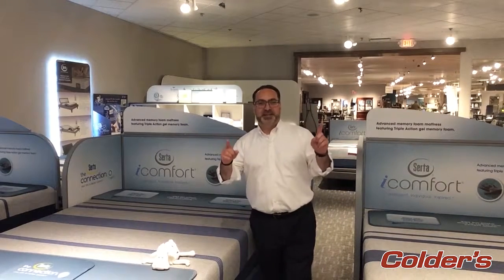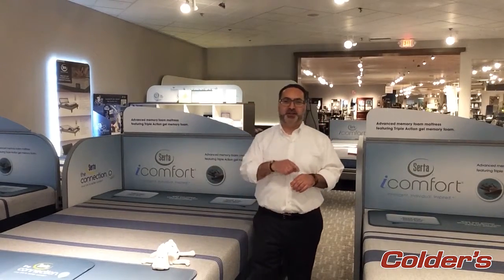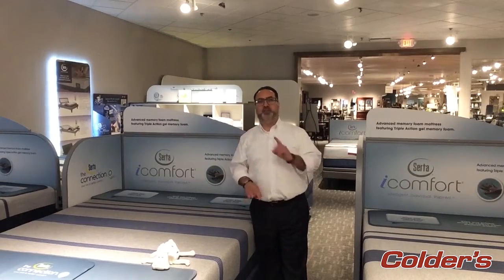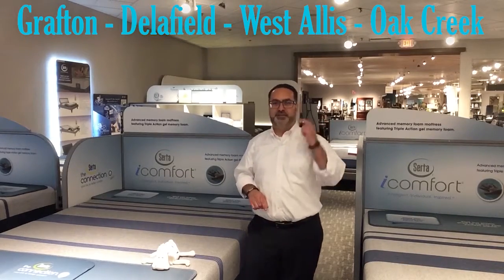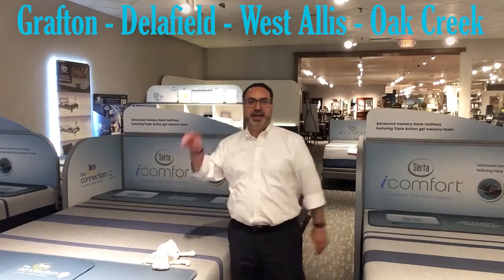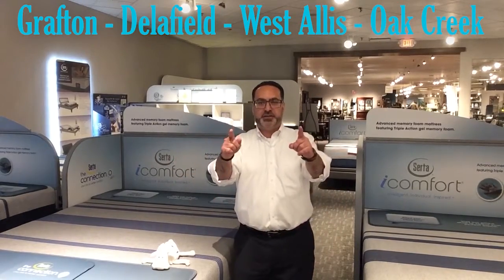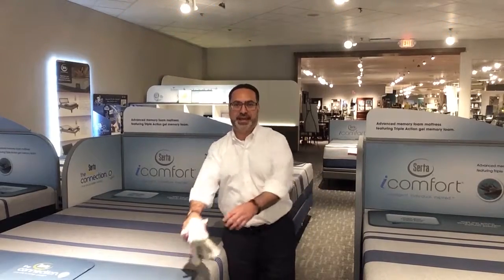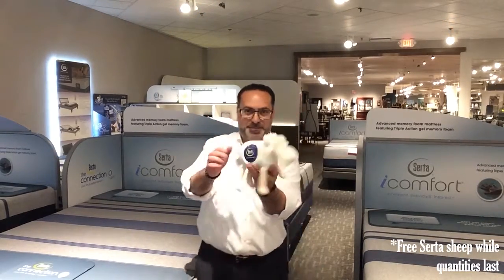You made it through your first mattress education video — now for your special offer. Visit one of the four Colder's locations: Grafton, Delafield, West Dallas, or Oak Creek, and lay down on any one of these iComfort mattresses. Mention this video to your sales associate and you will get a free Serta Sheep. Thank you.